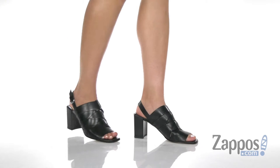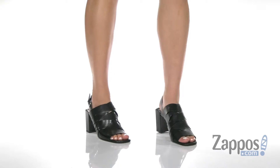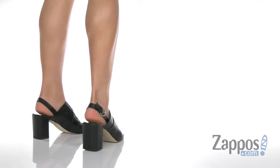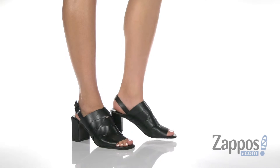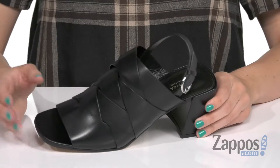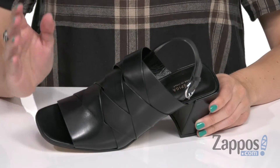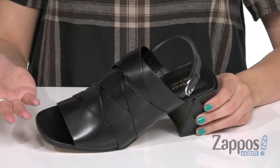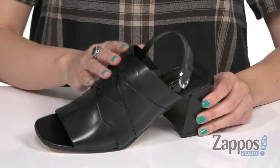What's up guys, Autumn from Zappos here and this is the Oren2C from Via Spiga. This is a pair that is great for dressing up or even keeping casual — I love those kind of sandals, especially if you kind of don't know what's going to happen during the day.